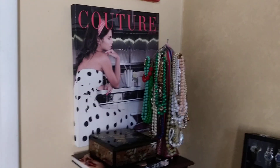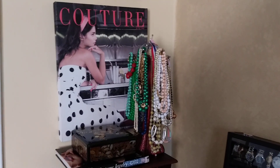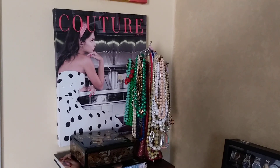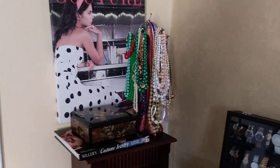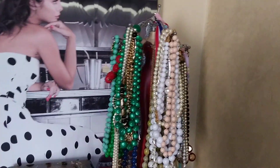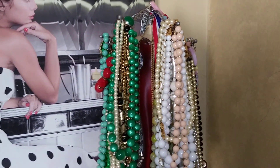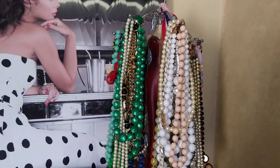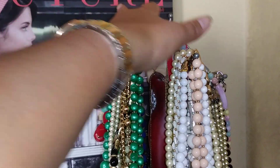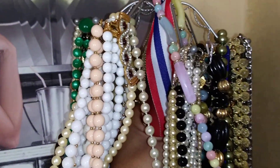I've already given away almost one-fourth of my jewelry to two friends, and some I've sold. I recently made a video on my Erickson Beemon collection. This is my necklace stand - I love it. This is where my beads and faux pearls go - let me show you quickly and then we'll move on to a more elaborate look.